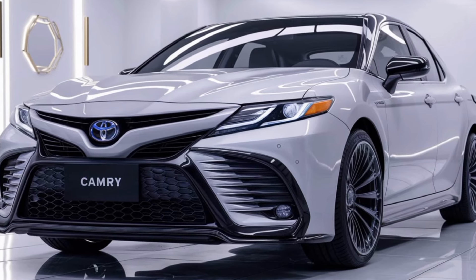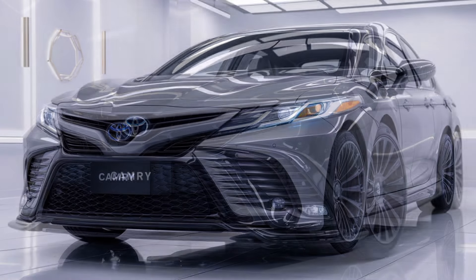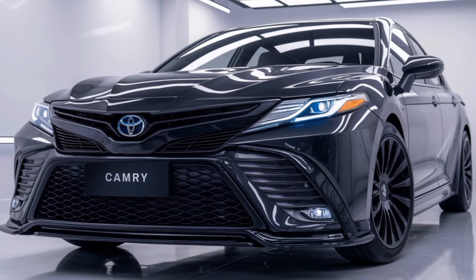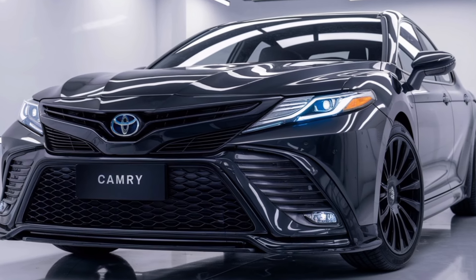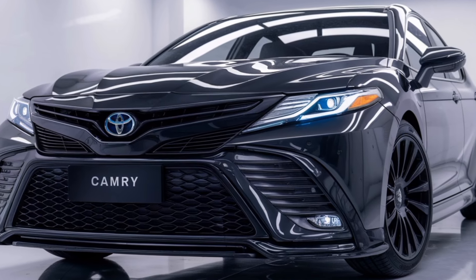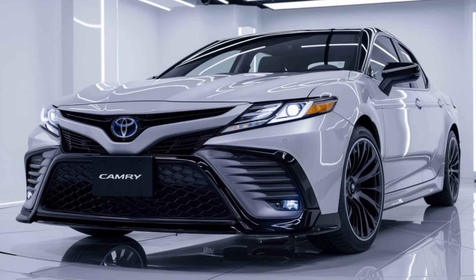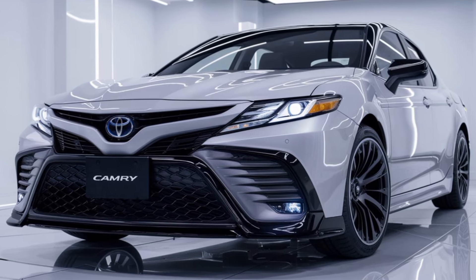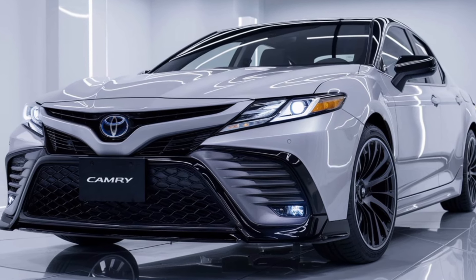When it comes to performance, the 2025 Camry delivers a range of options designed to fit your driving style. Under the hood, you'll find both gas and hybrid powertrains, giving you the flexibility to choose between efficiency and power. The 2.5-liter four-cylinder engine provides a perfect balance of power and fuel economy, while the available 3.5-liter V6 engine offers more horsepower for those who want extra performance.